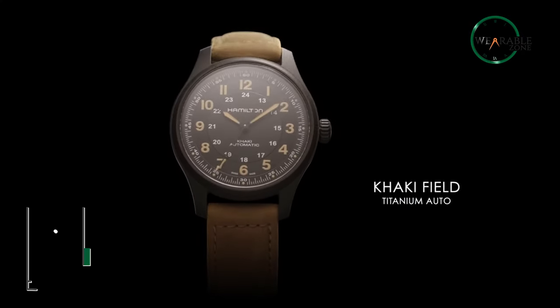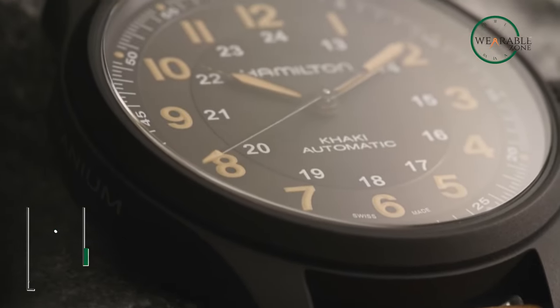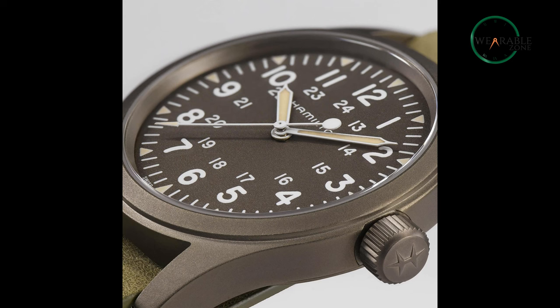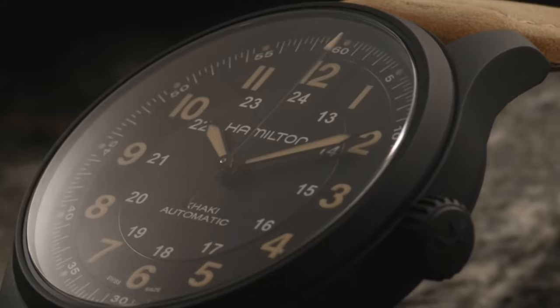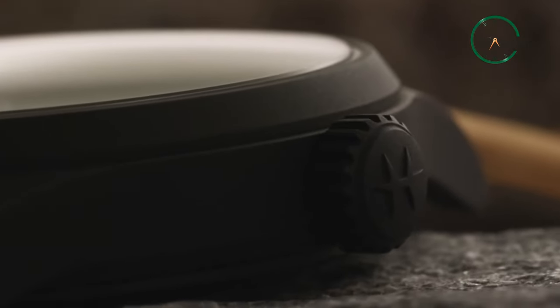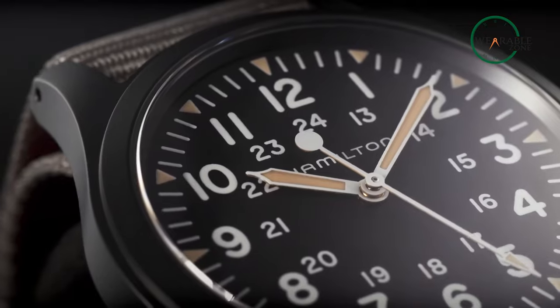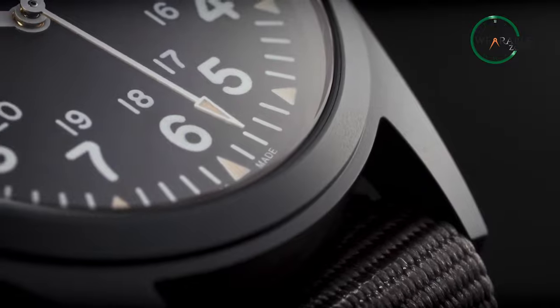The Hamilton Khaki Field Mechanical Watch is an iconic timepiece designed for rugged durability and timeless style, making it a must-have for any watch enthusiast or outdoor adventurer. It features a sleek stainless steel case and brown leather strap, giving it a classic and sophisticated look. The black dial is easy to read with clear markers and hands, making it easy to tell the time even in low-light conditions. Powered by a mechanical movement, this watch does not require a battery and is wound by the movement of your wrist — known for its accuracy and reliability.